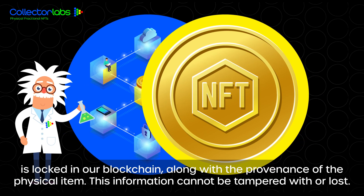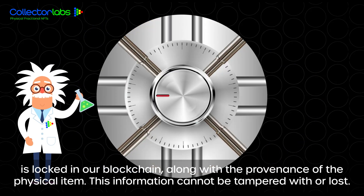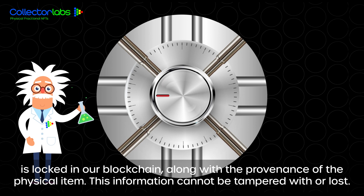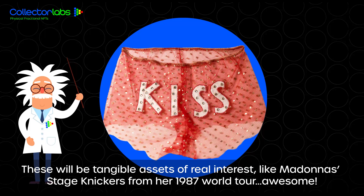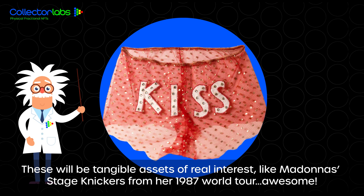Each item in our series is locked in our blockchain along with the provenance of the physical item. This information cannot be tampered with or lost. These will be tangible assets of real interest, like Madonna's stage knickers from her 1987 world tour. Awesome.